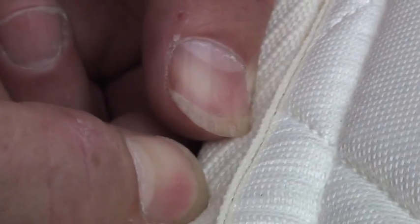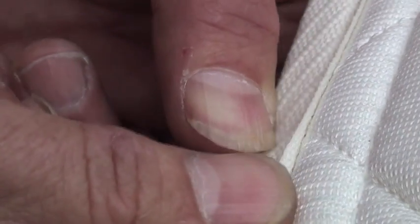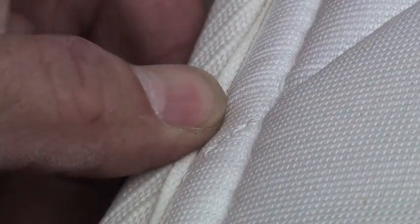A good place to look is in seams. You can't just look along the seams — you've got to look inside them. You've got to be able to see back in where the bedbugs hide.